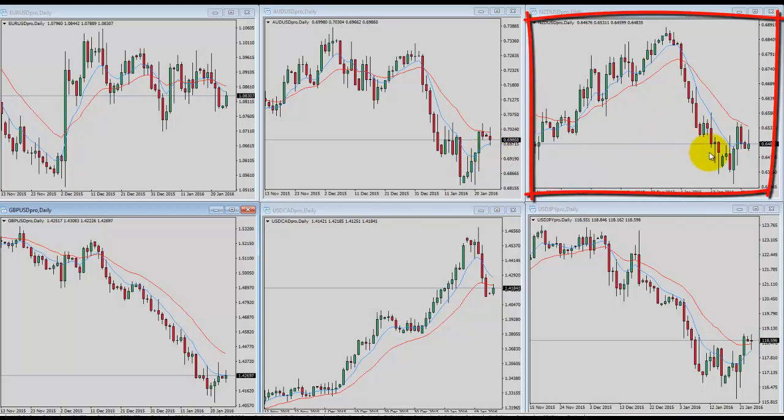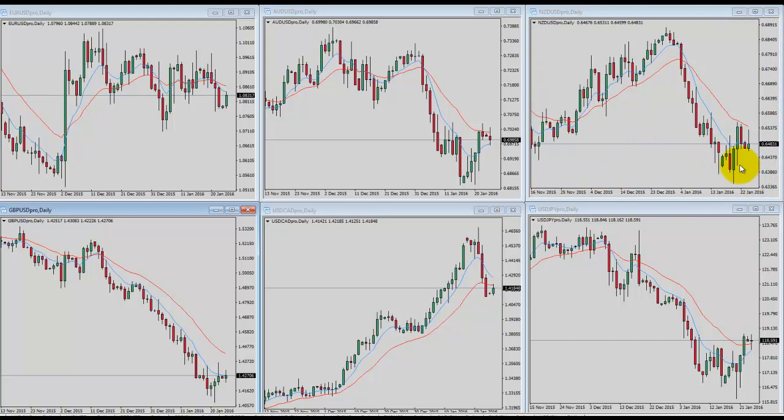New Zealand dollar/US dollar in the upper right — this one is also bouncing off the low but hitting against resistance, and you can see that supply is increasing. The bias is more bearish at this point, simply because it is still in a downtrend and has not overcome any resistance levels.